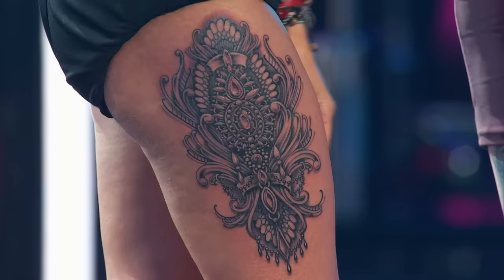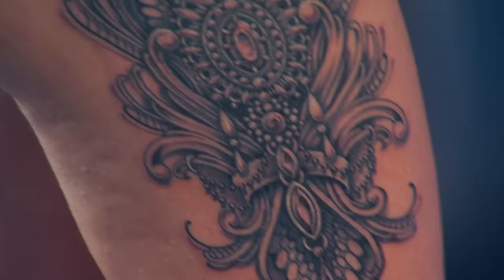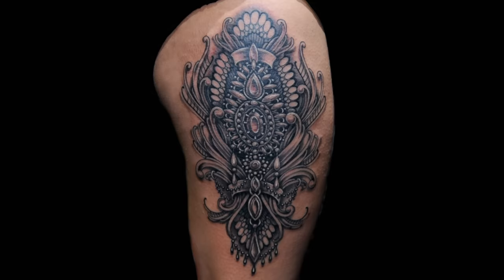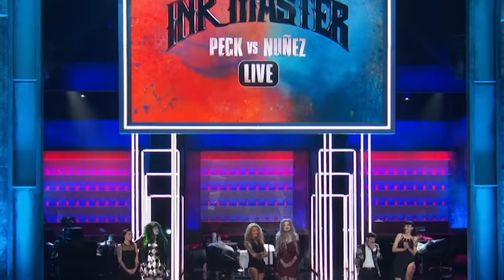Ryan, you were assigned fine line black and gray, which is your specialty. I wish the picture on the screen wasn't a little bit out of focus, because it is so much detail and so much line work. The fact that you were able to put that much into it in this amount of time was a pretty big risk, but it came out super smooth. It really shows your own style. Congratulations.